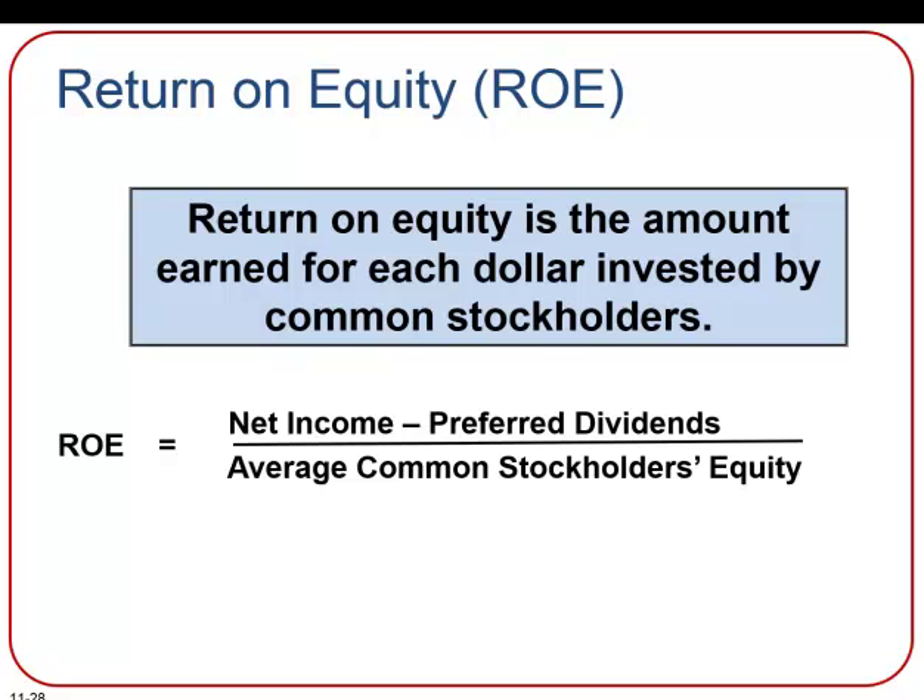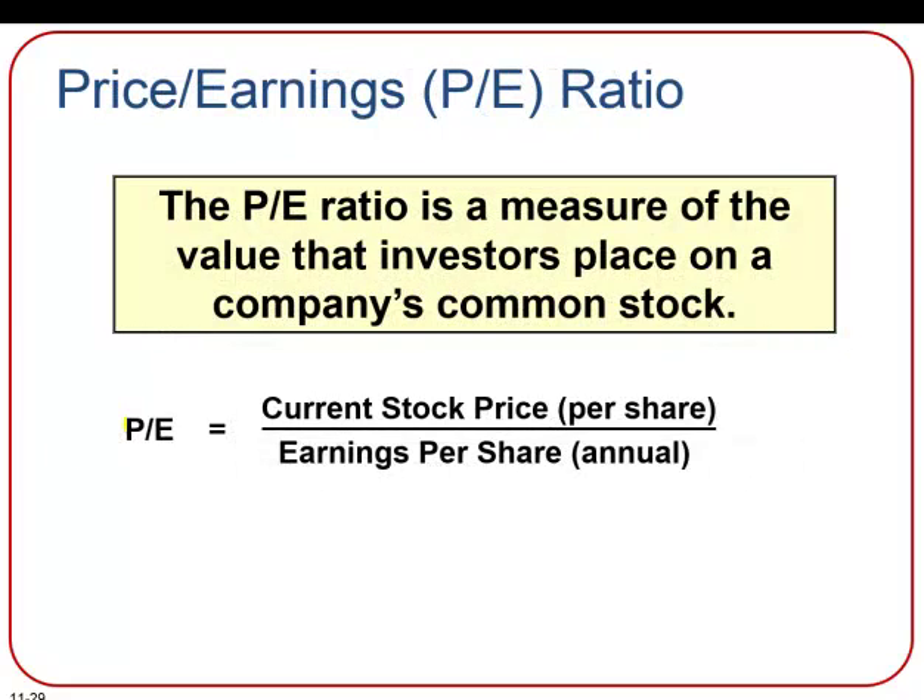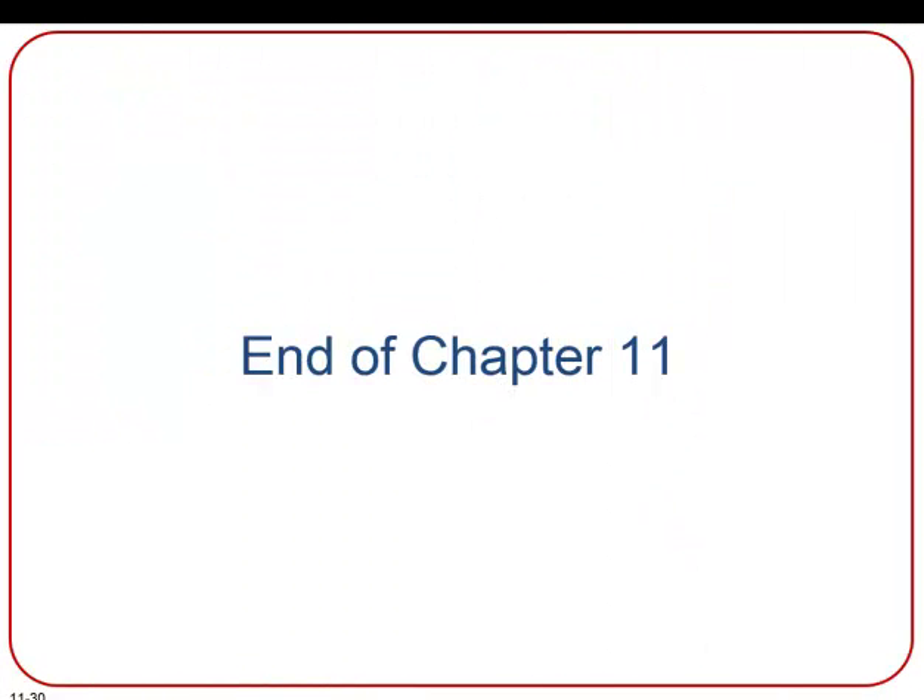Another widely used financial ratio is return on equity, which tells us the amount earned for each dollar invested by common stockholders. Return on equity is calculated by dividing net income less any preferred dividends by the average common stockholders' equity — again, if there are no preferred dividends that year, we don't need to subtract anything. The P/E ratio is a measure of the value that investors place on a company's common stock. It is calculated by dividing the current stock price per share by the annual earnings per share. If a P/E ratio is 20, that tells us investors are willing to pay 20 times the current year's earnings per share, and investors use this to compare companies within the same industry to determine which has the best value.